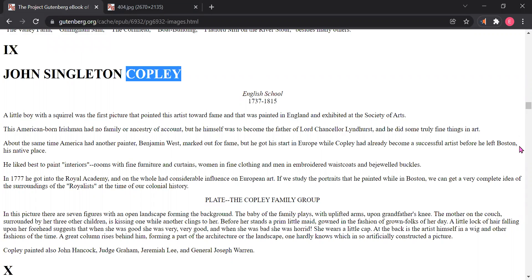We are reading excerpt 9 on John Singleton Copley, English School, 1737 to 1815. A little boy with a squirrel was the first picture that pointed this artist towards fame, and that was painted in England and exhibited at the Society of Arts.